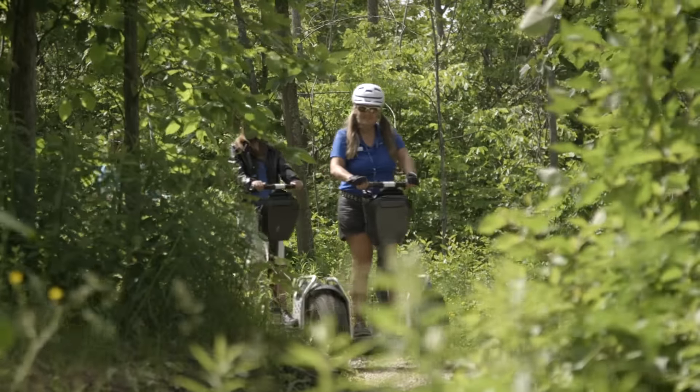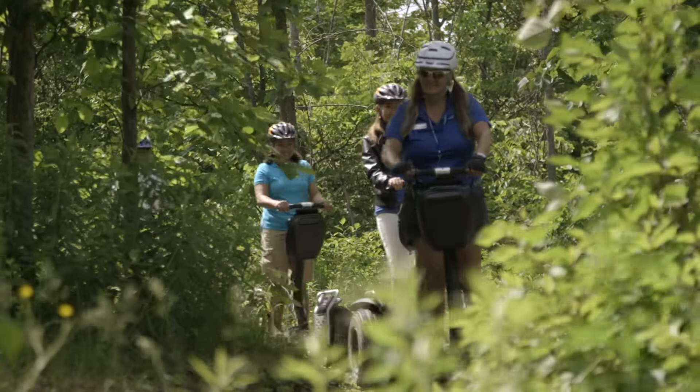Hey, it's Jason Petsnick here at Blue Mountain, and today we're checking out the mountaintop Segway tours. Guests can take a tour of our trail network on top of the Niagara Escarpment on their very own two-wheeled stabilized Segway device, all with our guides leading the way.